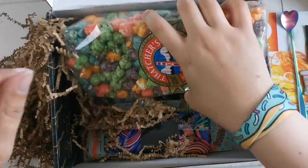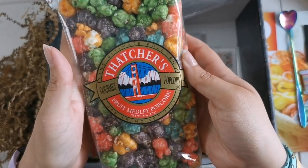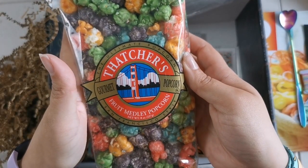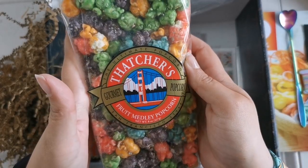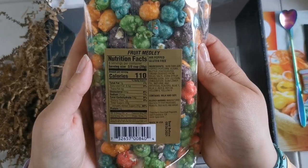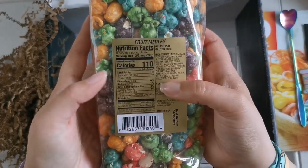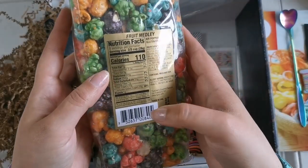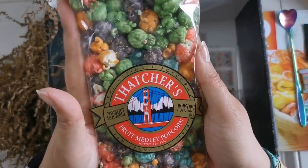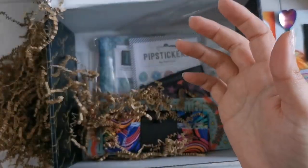Then the elephant in the room — we've got this beautiful Fruit Medley Popcorn, San Francisco style. That looks really sugary. Air popped, gluten free — very cool. This is going to taste really, really good because it's full of sugar. I'm sure that James and I will enjoy this together on movie night.